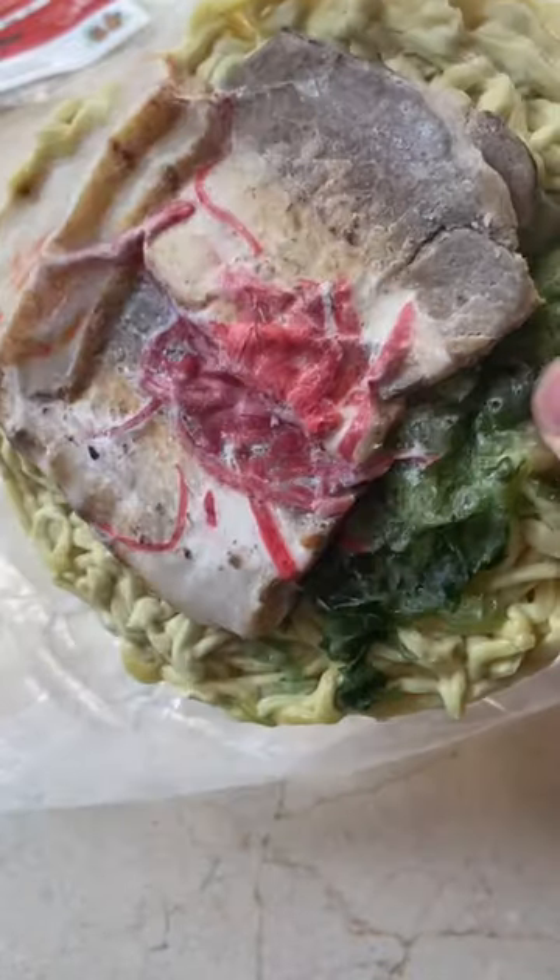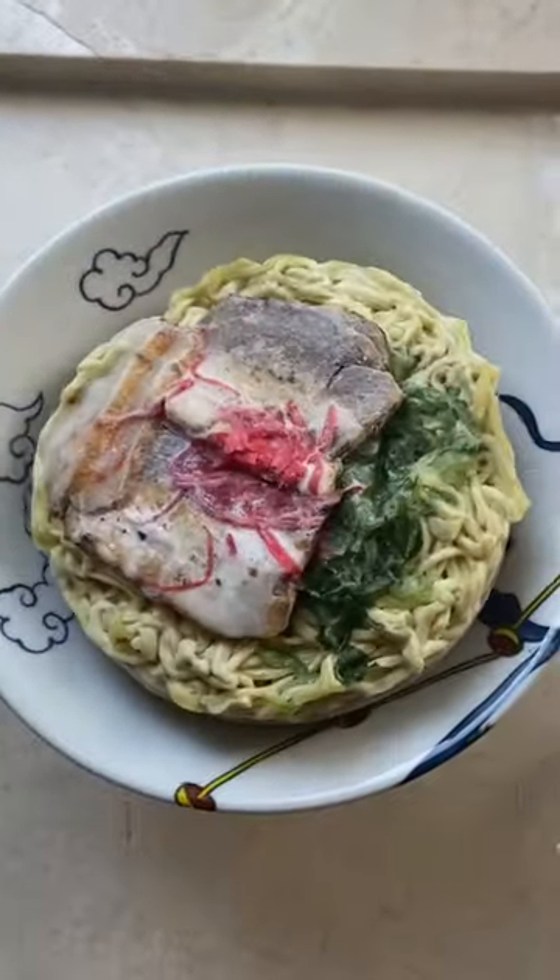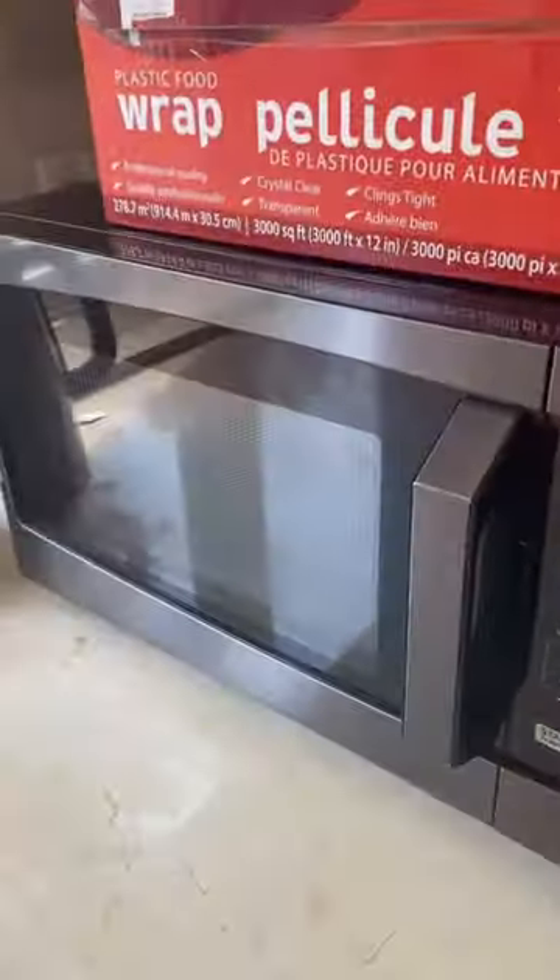This is my series where I eat frozen ramen kits for breakfast, and today we're going to Okinawa to eat Okinawa soba. It's part of my newest frozen ramen kit collection I got from my latest ramen dealer.